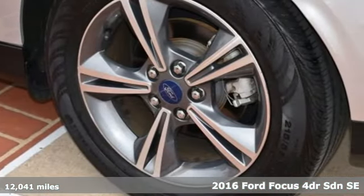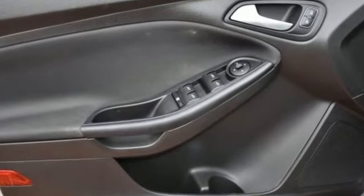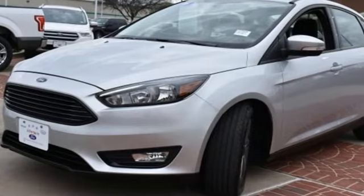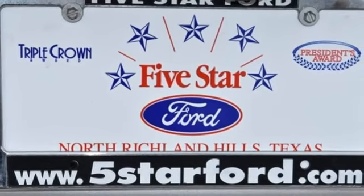A great vehicle is comprised of great features, like these: external memory control, wireless phone connectivity, manual tilting steering column, rear parking sensors, and smartphone wireless charging.